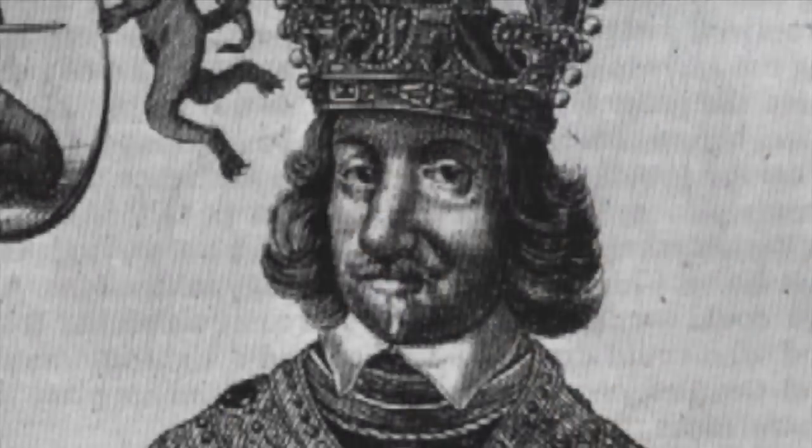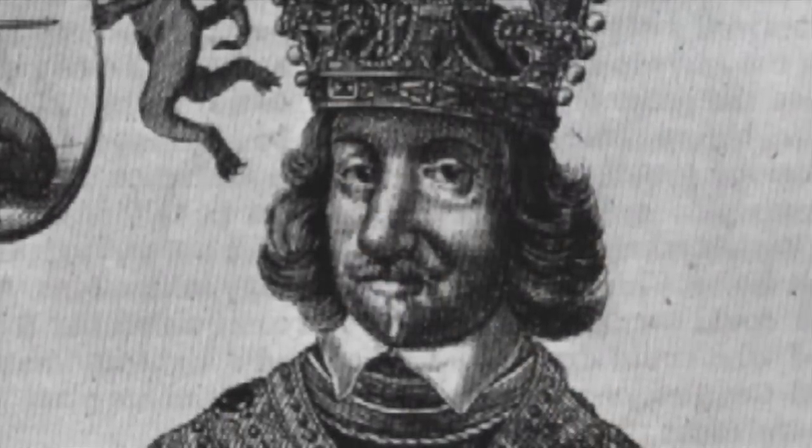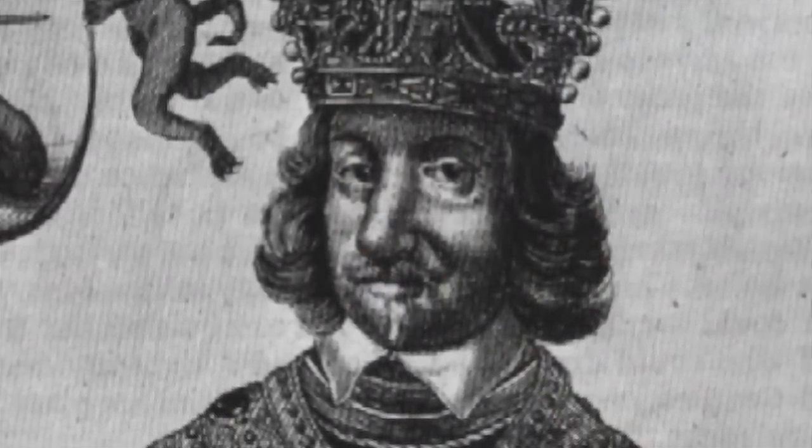Oliver Cromwell went down in history as a military and political figure who freed England from the authoritarian Charles I. He was given the high honour of being the Lord Protector of the Commonwealth of England, Scotland and Ireland. However, this is not his only legacy. While the English praised him for his great bravery, he was despised by the Irish who believed he was a king-slaying religious maniac. Let's dive deeper into this mysterious historical icon who, until this day, is believed to be the man who made a pact with the devil.